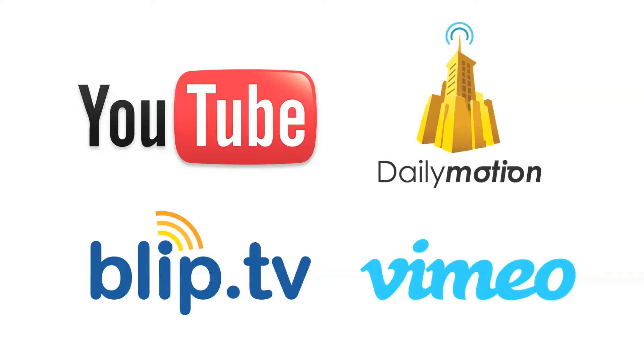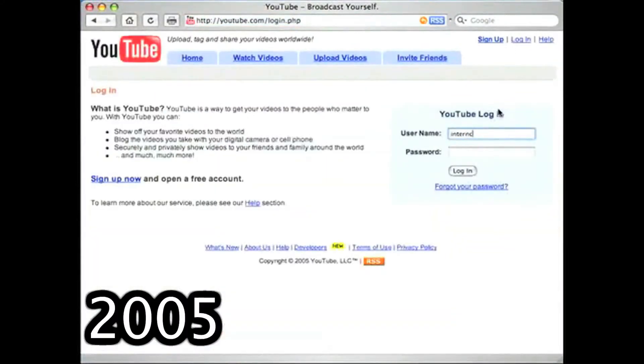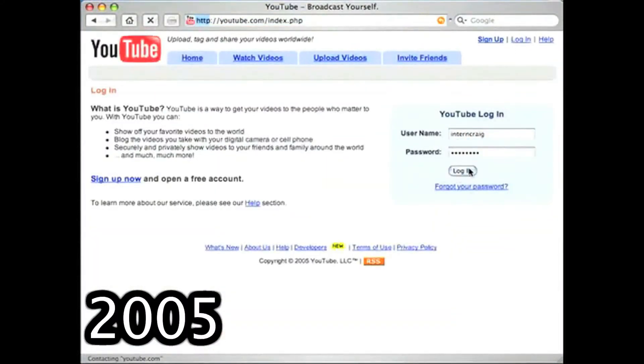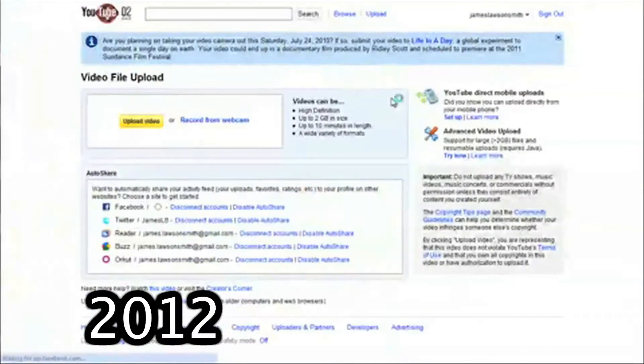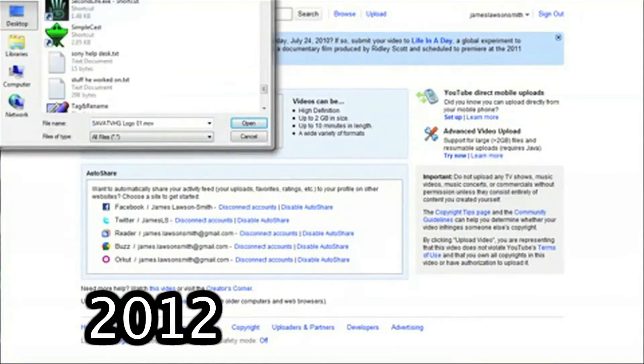There are numerous other services out there, but these are some of the major ones. You don't have to choose only one — you can upload your videos to all of these services to get the most exposure online. Since these websites are frequently changing their uploading procedures, a how-to tutorial for uploading by site would quickly become out of date. Search online for more information if you're unsure how to upload a video to one of these sites.